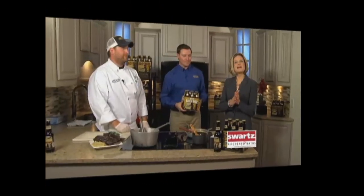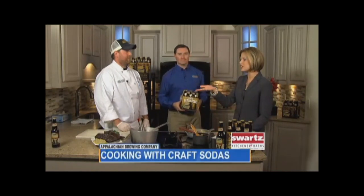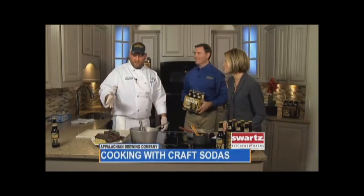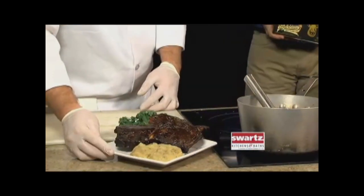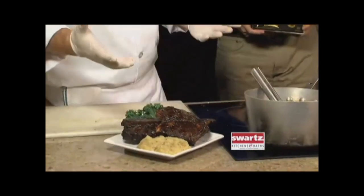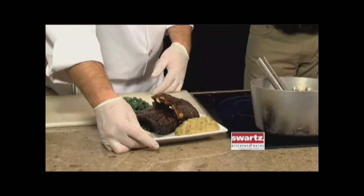We are back in the Good Day PA Kitchen with Appalachian Brewing Company. Chef Anthony, show off your complete craft soda-inspired dish. What we have here in the front is roasted garlicky mashed potatoes — very creamy, very buttery, it's comfort food for these fall times. And here they are: these are the root beer glazed barbecue ribs. It looks delicious.